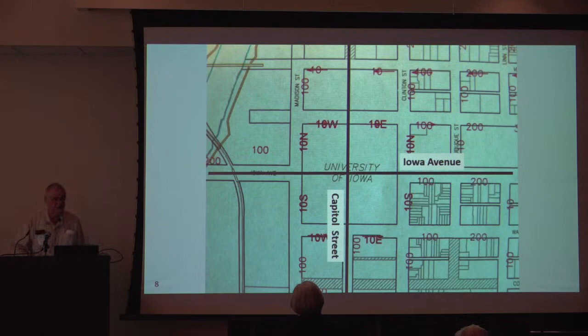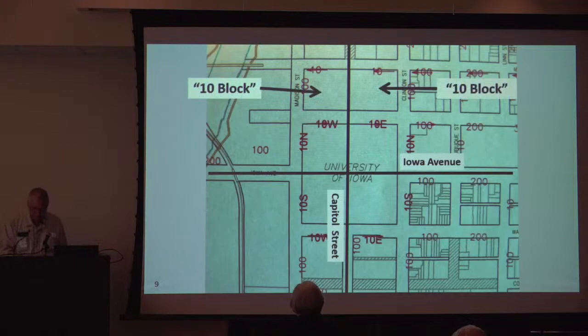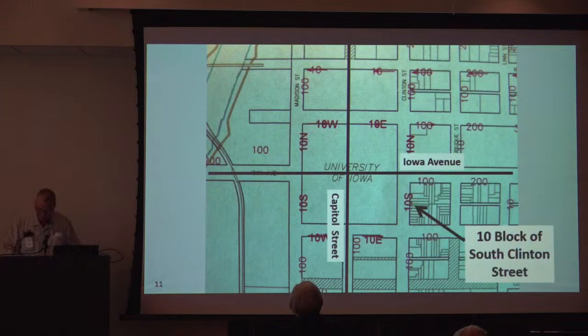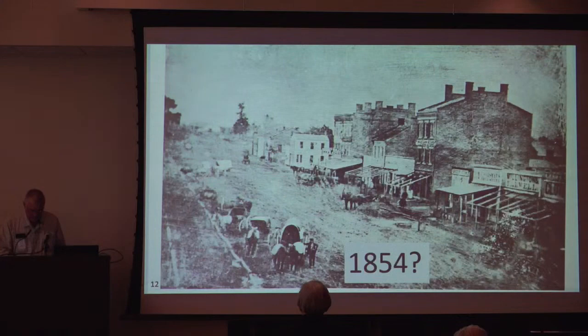In Iowa City, street numbering starts at the center of Capitol Square, now known as the Pentacrest. If a north-south line and an east-west line were drawn through the center, we can visualize the numbering system. The first blocks to the east and west of Capitol Street are called 10 blocks, meaning they may have street numbers ranging from 1 to 99. The same applies to the first blocks to the north and south of Iowa Avenue. The second blocks are called 100 blocks, with numbering between 100 and 199, and so forth. A rather long explanation of how we number in Iowa City, but I have more if you want to know.